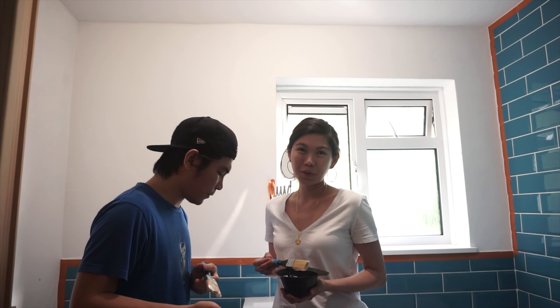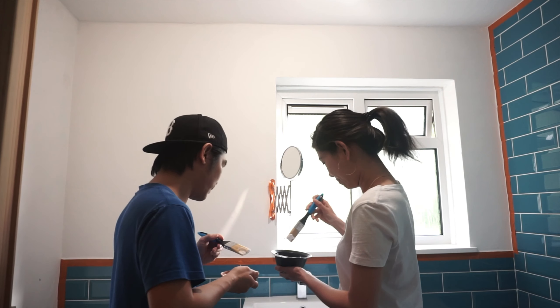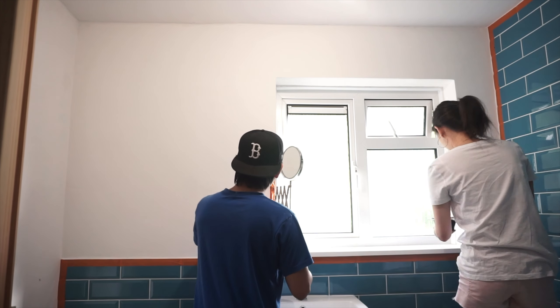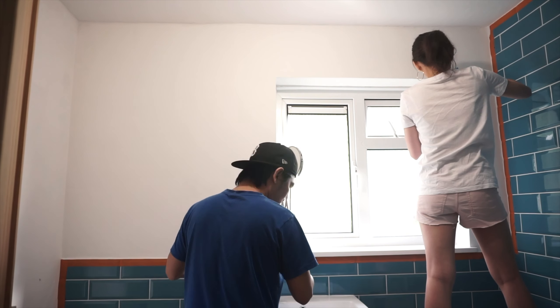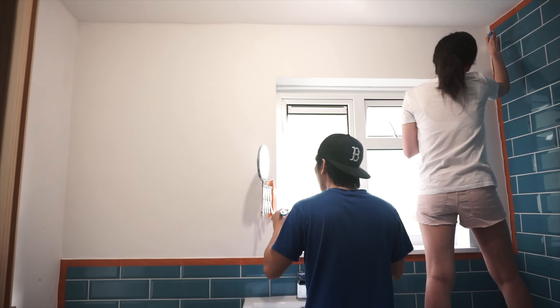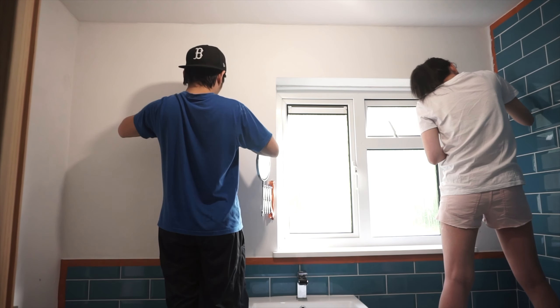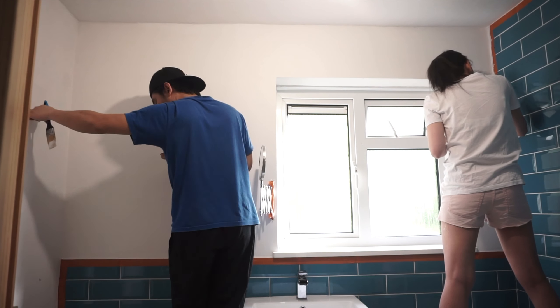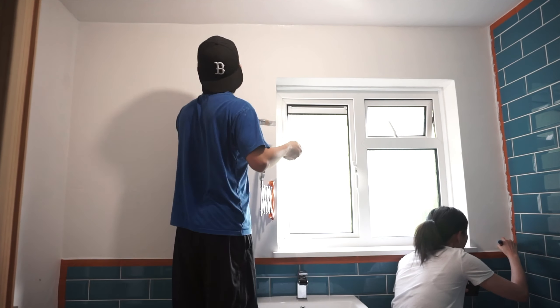We're going to divide and conquer — I'll do this side and Ryan will do the other side.